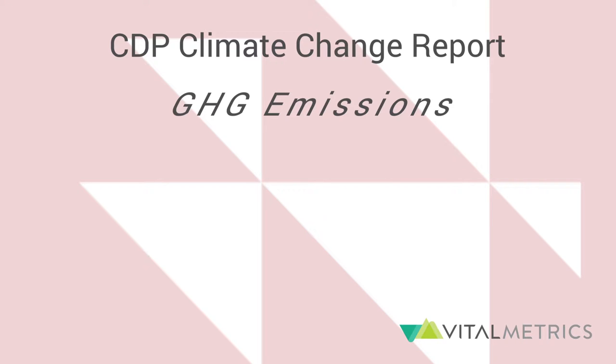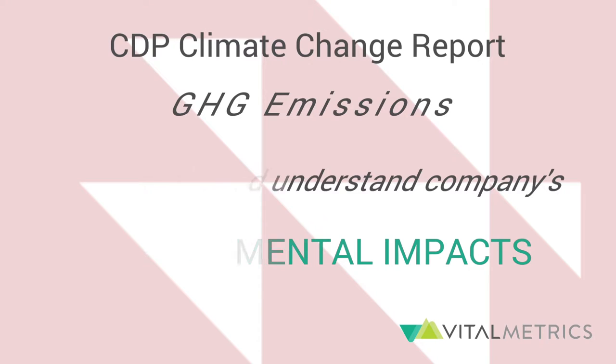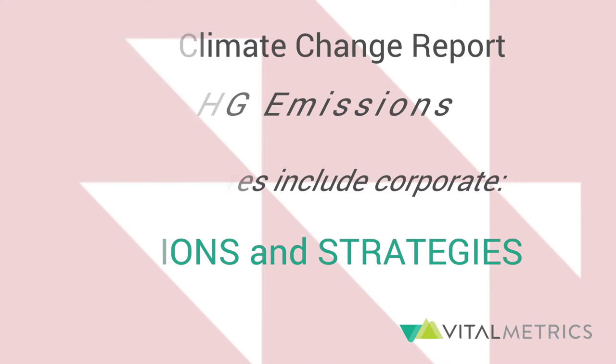The reporting process helps companies account for and understand their own environmental impacts. The report also discloses corporate actions and strategies, helping stakeholders and investors encourage positive changes in market behavior.